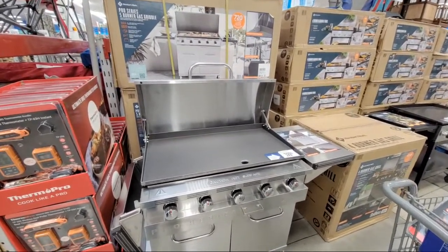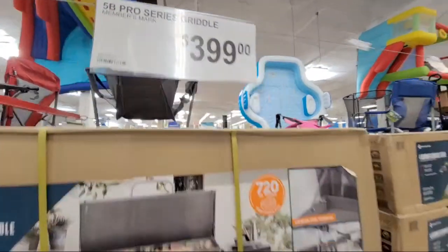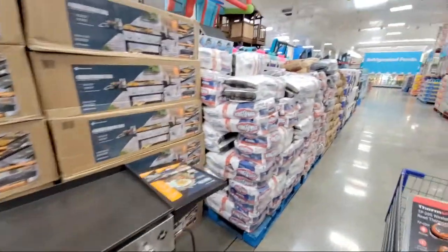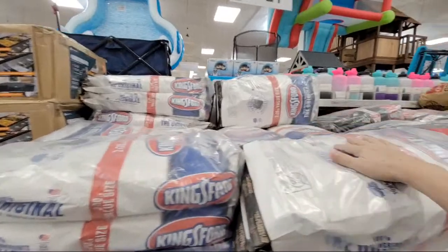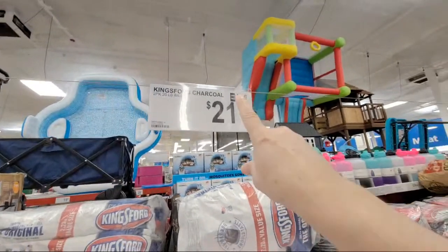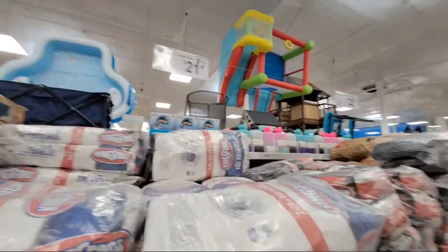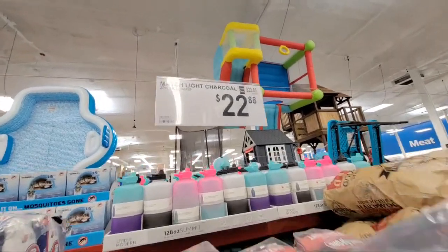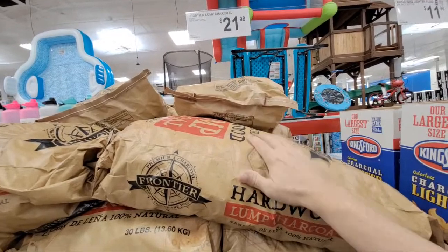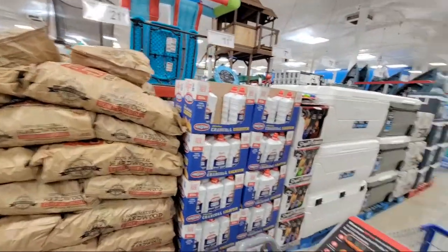Here's a pro series 5-burner gas griddle for $399. They have another smaller 4-burner griddle for $229. Spot-checking charcoal prices: Kingsford — two 20-pound bags, so 40 pounds total, for $21.48. Match Light charcoal — two 16-pound bags for $22.88. And the hardwood lump charcoal — the stuff I'd use if I went that route — $21.98 for a 30-pound bag, all natural, so they claim.